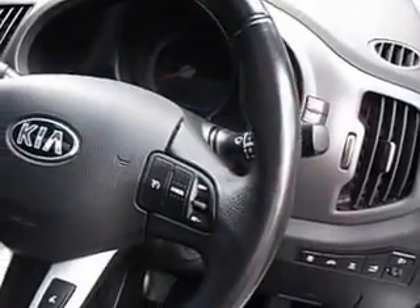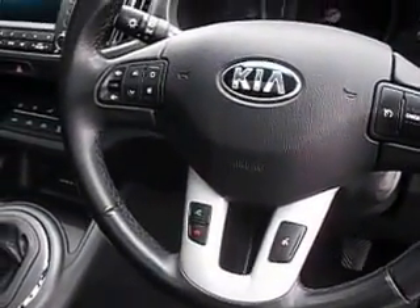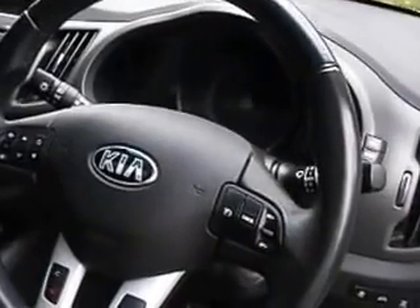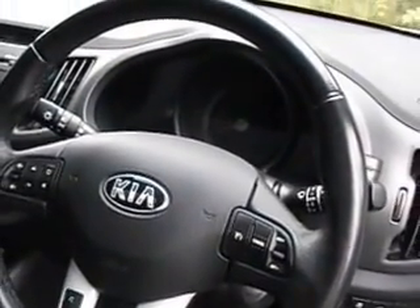Further features include cruise control, Bluetooth, remote stereo controls, auto wipers, air conditioning, and a six speed gearbox. The car has only covered 26,000 miles.